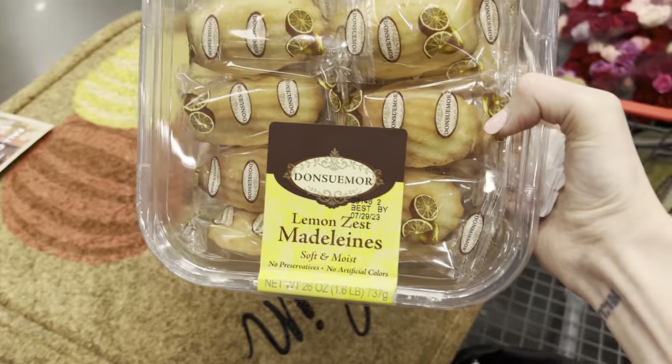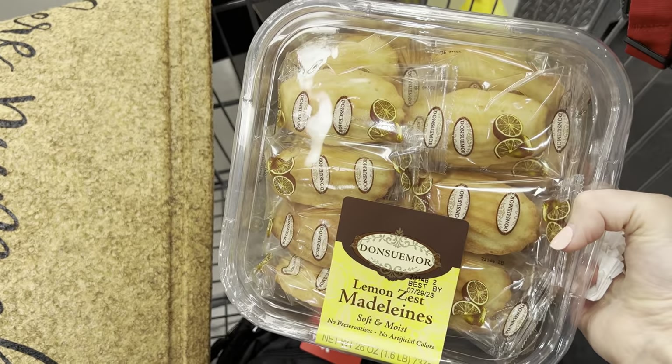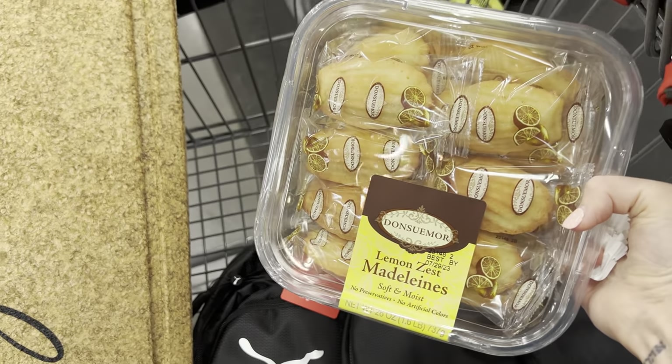I just tried these lemon zest Madeleines. Those were amazing - they are going to probably sell out today. $8.99. Do you still have them at your Costco? Let me know.